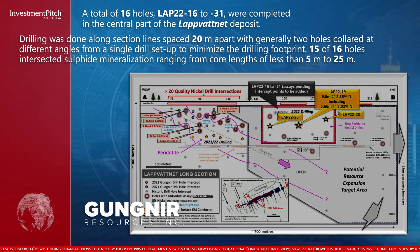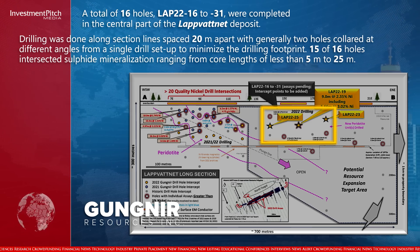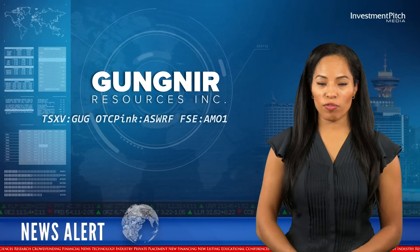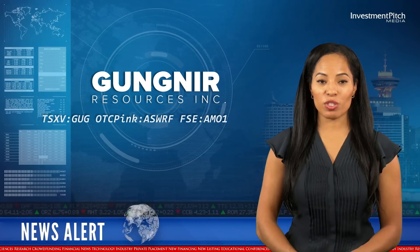A total of 16 holes were completed in the central part of the Labvatnet deposit. Drilling was done along section lines spaced 20 metres apart, with generally two holes collared at different angles from a single drill setup to minimize the drilling footprint. 15 of 16 holes intersected sulfide mineralization ranging from core lengths of less than 5 metres to 25 metres.